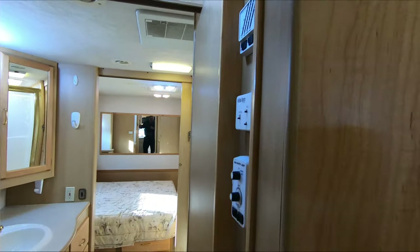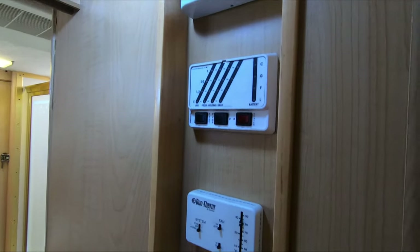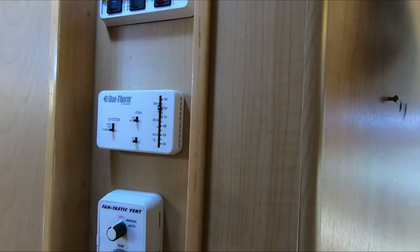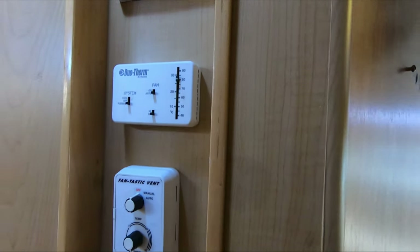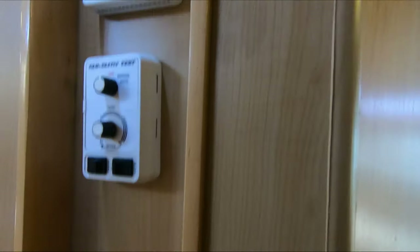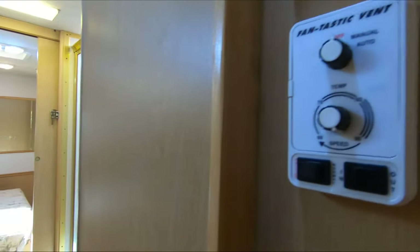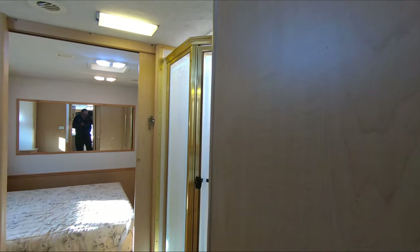Going to the back, you've got two roof ACs on this one and a furnace. I've got the furnace on right now. Slide-out control right here — this controls both slide-outs. I'll show you how to use it when we bring the rooms in for a video clip.